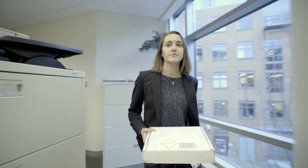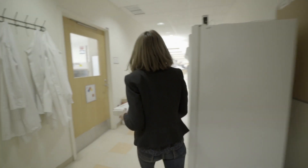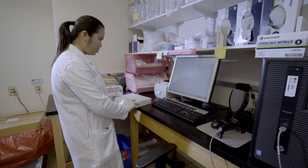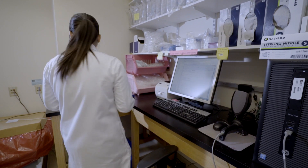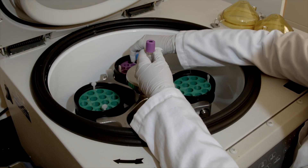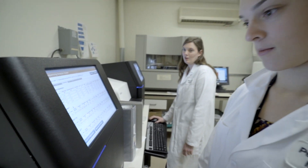In the Partners biobank, we have 36,000 subjects. We've genotyped the first 10,000, and we're giving that data away free to Partners investigators so that they can further their own research. We've seen an unbelievable demand for that data. So we take the genotyping, impute it to whole genome, and give it to investigators.